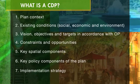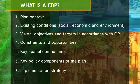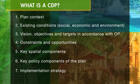A typical CDP includes these seven components — where we are now and the roadmap to get where we want to be. As the community grows, the CDP can grow with it.